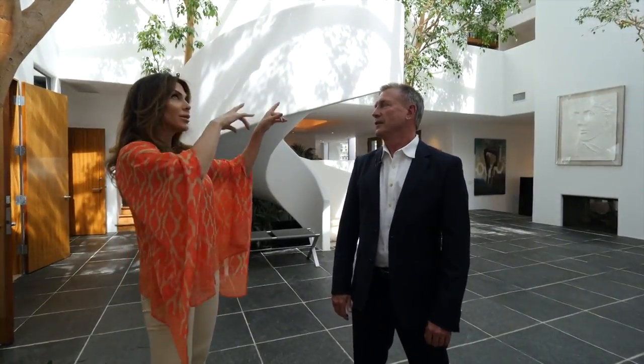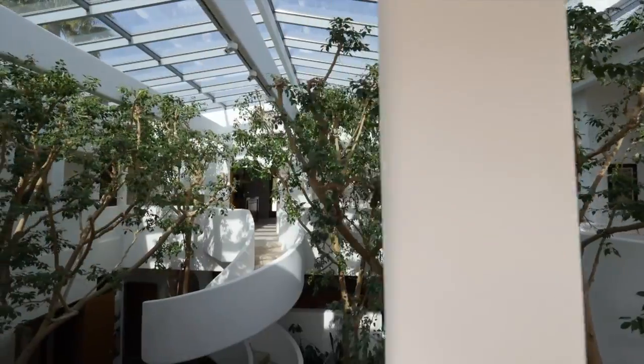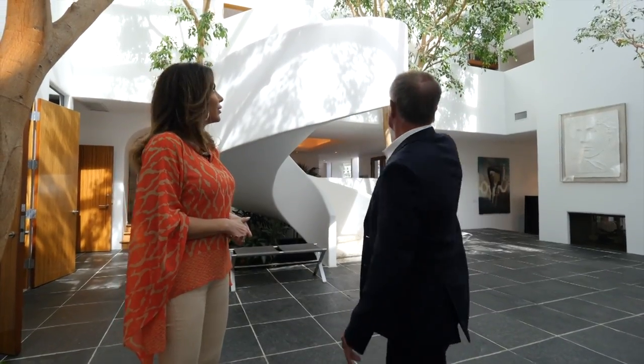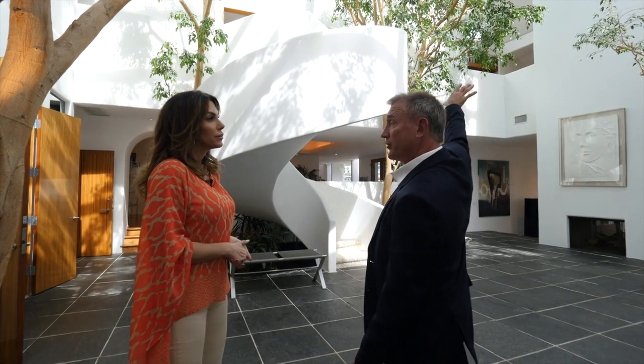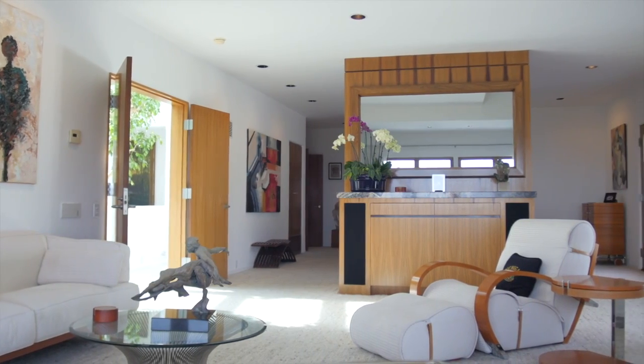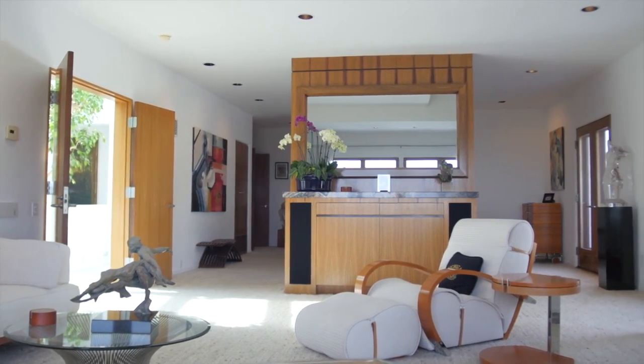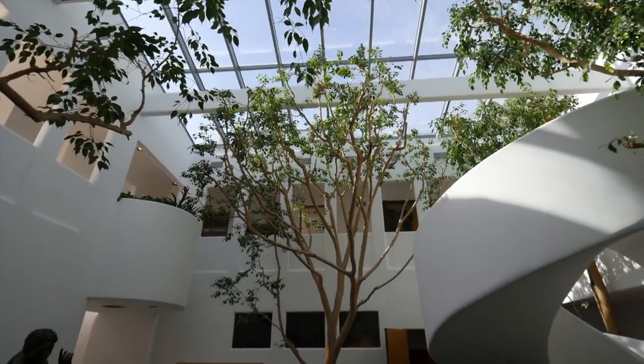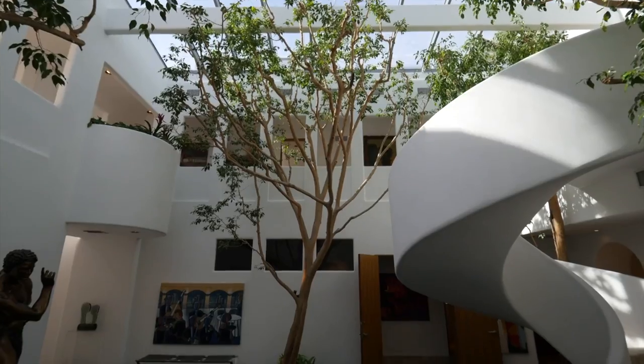Standing in the hub of the house, there are many architectural details, from the glass to a runway above. The entire second story is all master bedroom, except for an open office area and a small entertaining area. You can walk around the whole mezzanine and look down into the atrium, making you feel like you're in your own little courtyard village.